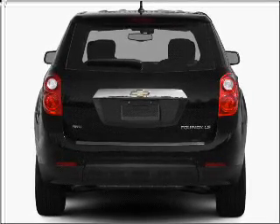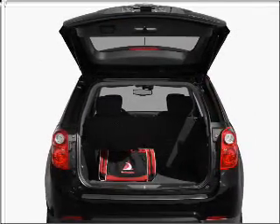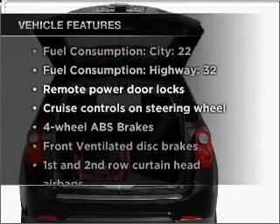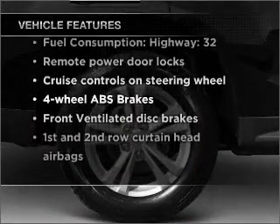Stand out from the crowd with premium wheels. You will appreciate the safety feature of anti-lock brakes. With these notable features, you won't want to miss out on the opportunity to own this amazing ride.